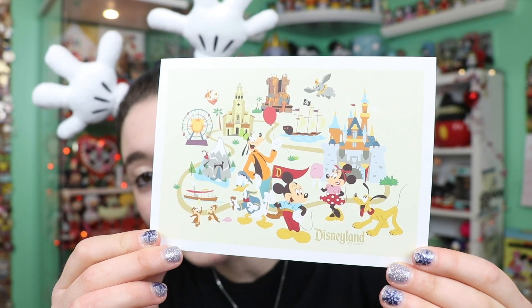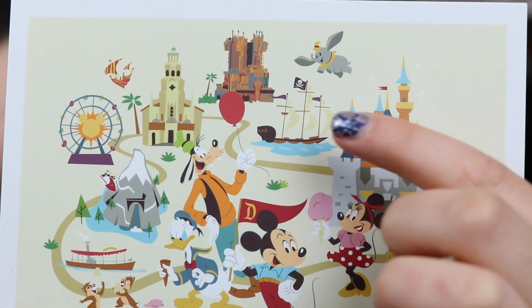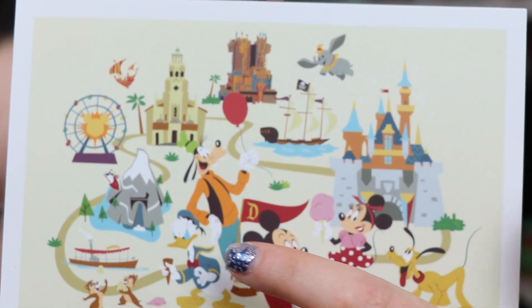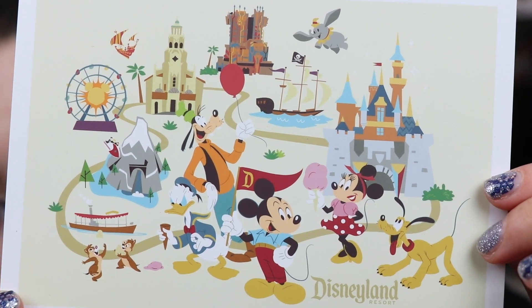Look at this postcard — this is a Disneyland postcard. Look at all of the icons. That is such a cool throwback art style.